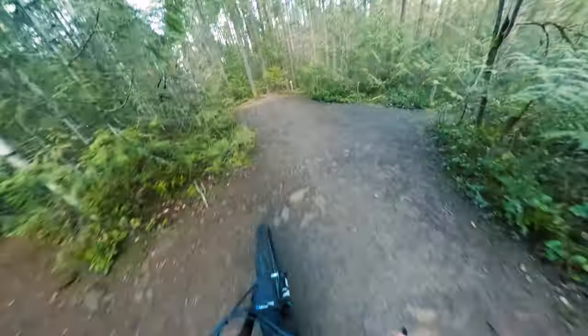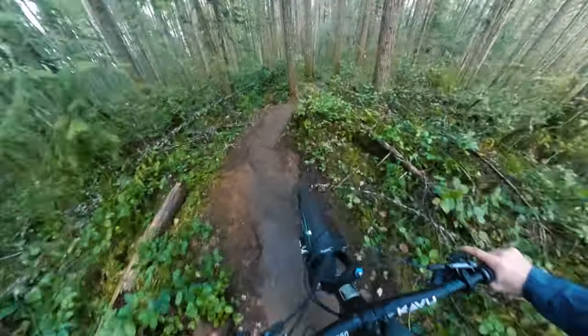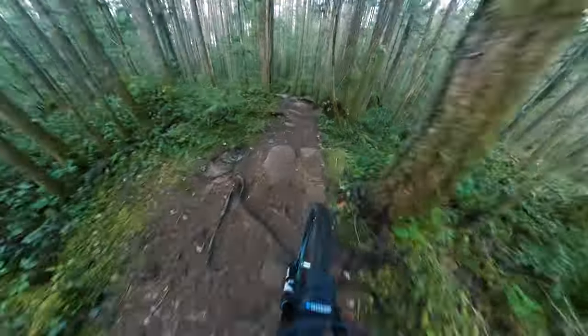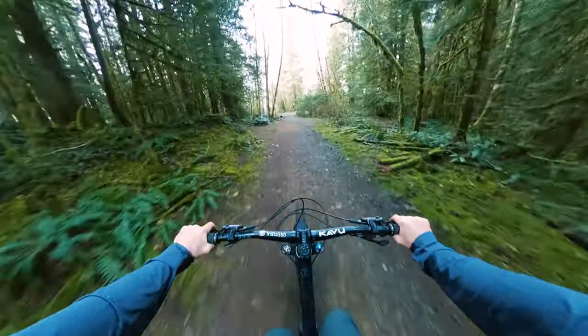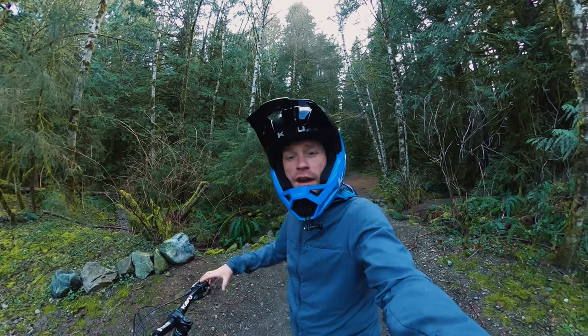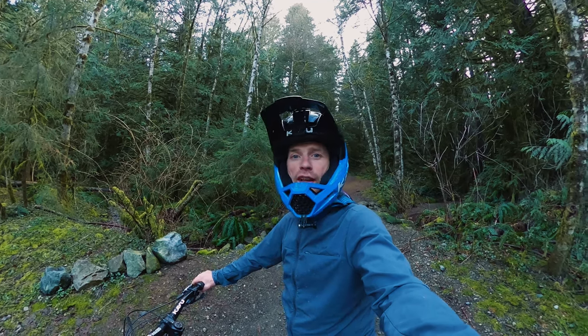Let's go. Woo! That was nuts! Thank you so much for watching, and if you would like to support my channel, you can get the Insta360 X3 at the link in the description here — 5% of everything you buy through my link comes directly back to me. So thanks again, you guys. Appreciate you all, and I'll see you in the next video. Peace out.